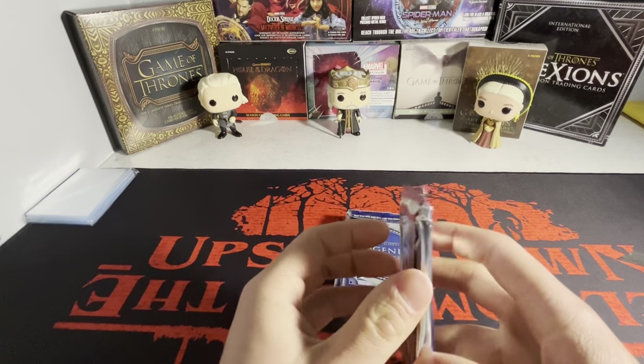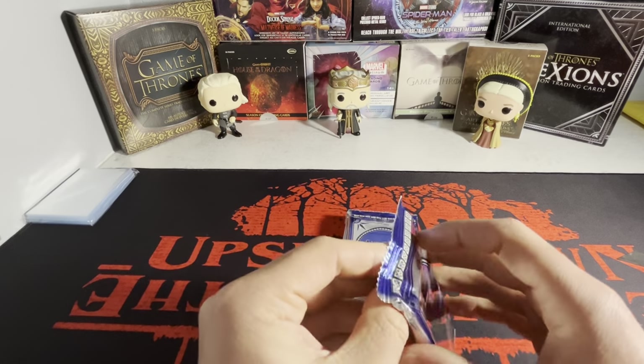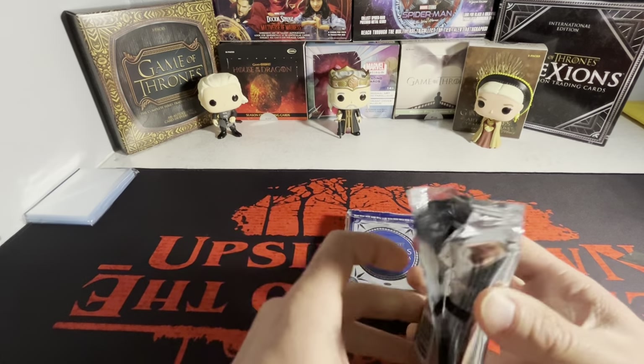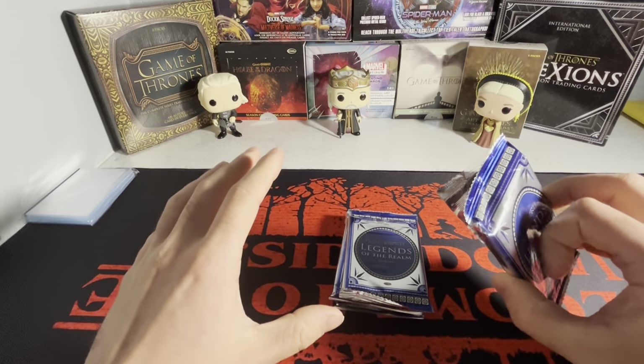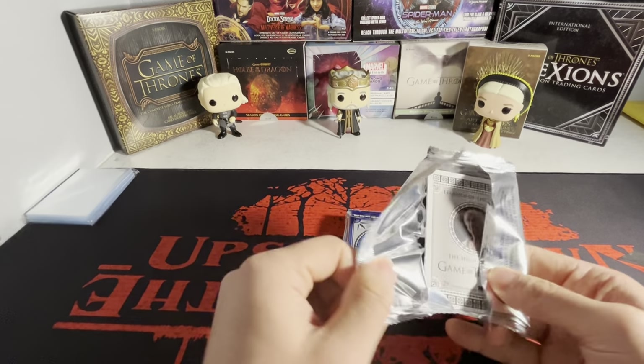I am looking for any full bleed autograph — I need them for my master sets. I'll throw that up in the right corner as well. I'm actually going for the complete master set of every full bleed autograph, so I will definitely take one of those in here.